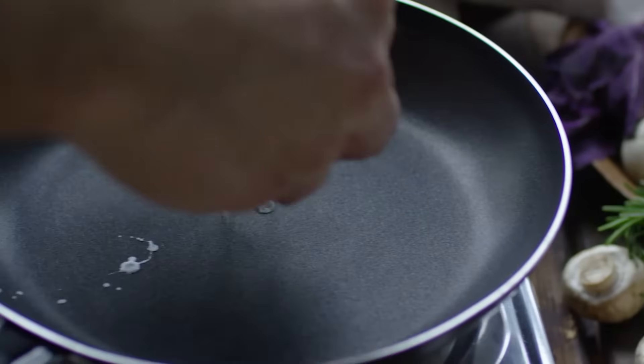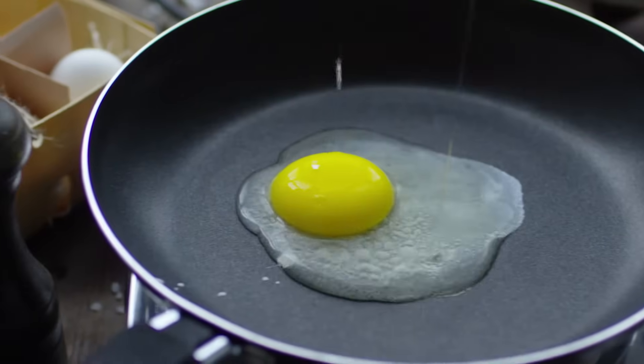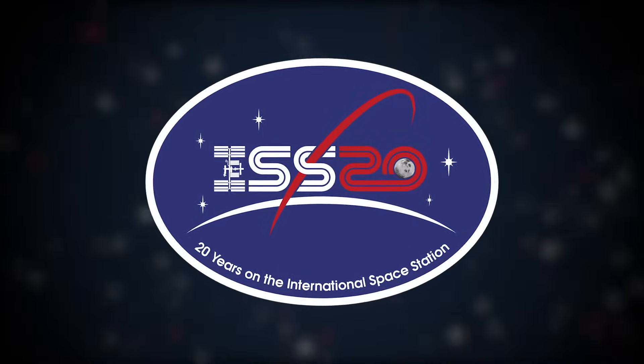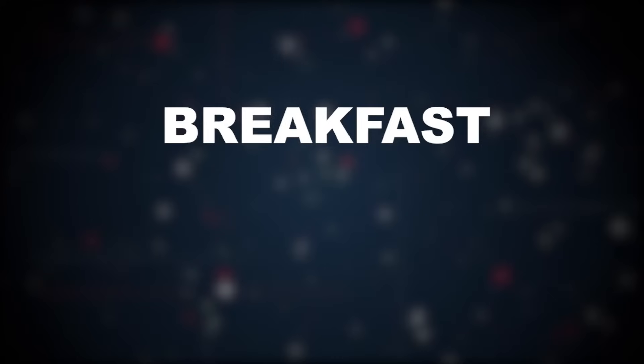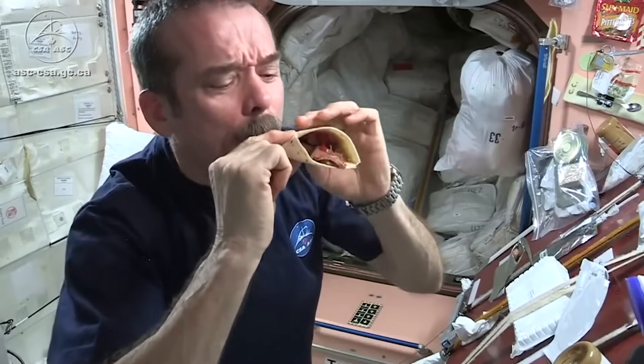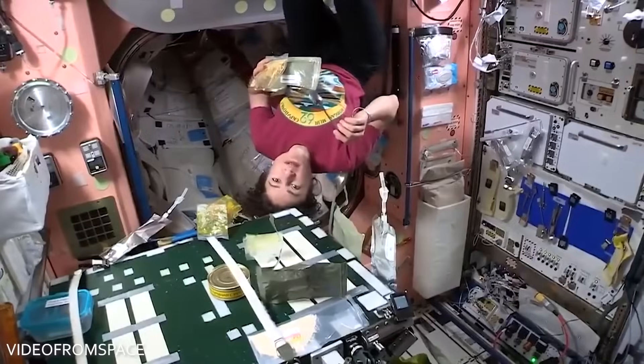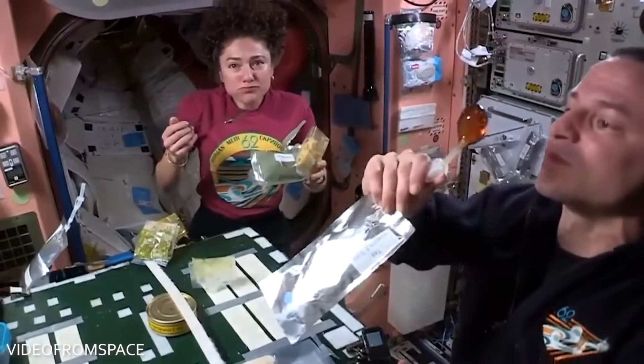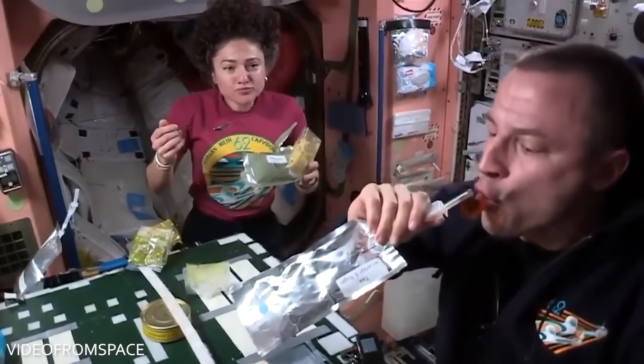Then it's time for the most important meal of the day: breakfast. The tenants of the ISS are scheduled for three meals a day — breakfast, lunch, and dinner. How much they eat depends on the astronaut, since calorie requirements differ for each of them. According to NASA, a female astronaut will need only about 1,900 calories a day, while a large male would need a maximum of 3,200 calories.